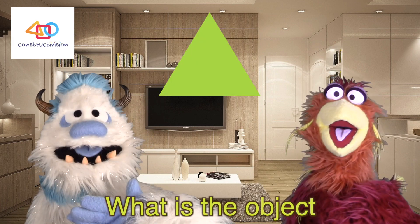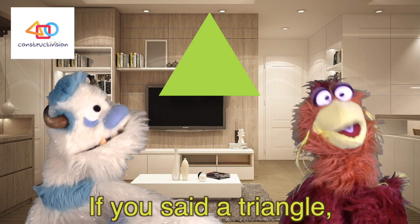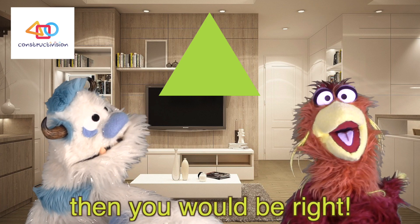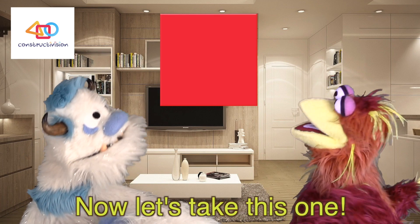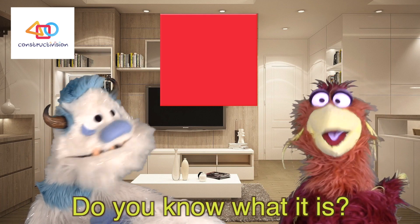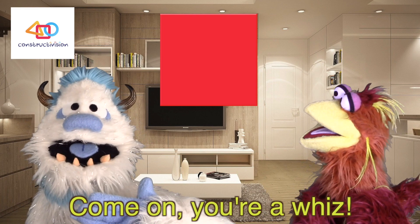Now it's your turn — come on, give it a try! What is the object that has three sides? If you said a triangle, then you would be right! I think you've got this, you're really quite bright. Now let's take this one — do you know what it is? It's got four sides — come on, you're a whiz!